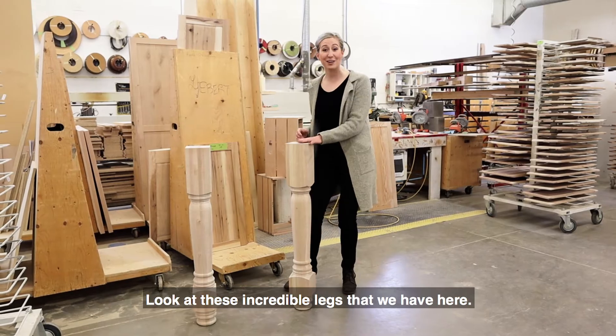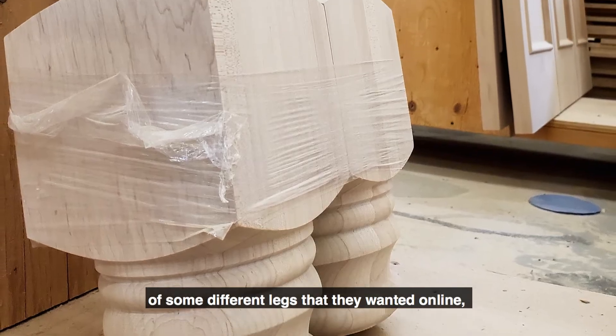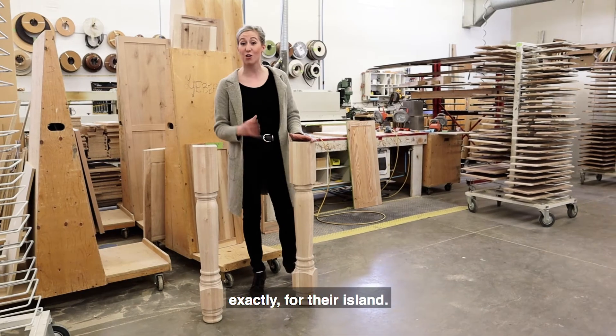Look at these incredible legs that we have here. This customer found some photos of some different legs that they wanted online, and we were able to recreate them exactly for their island.